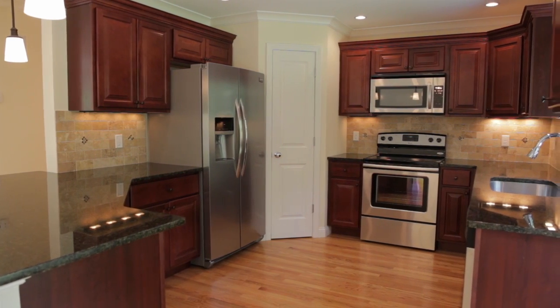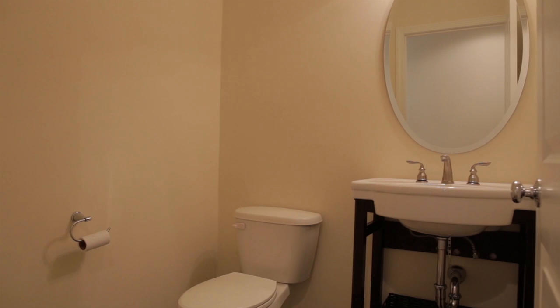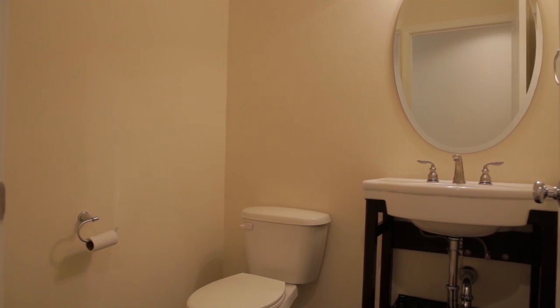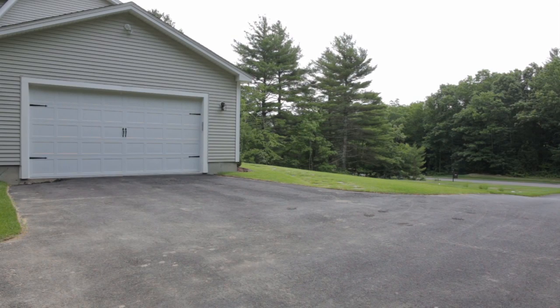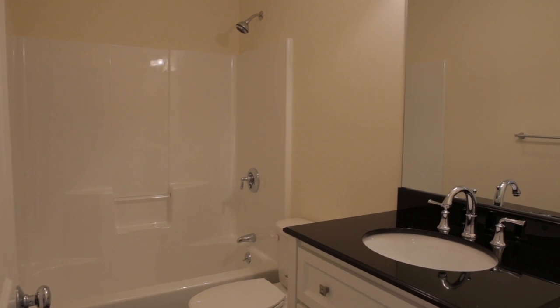The kitchen also offers a pantry and steps out to the secluded backyard. The hall contains a convenient half bath while also leading to an oversized two-car garage with ample storage.